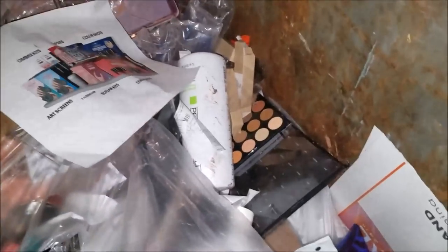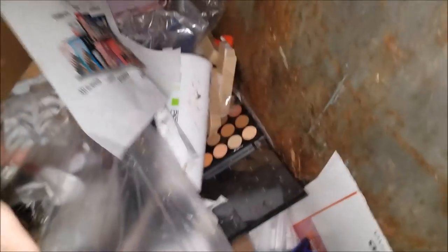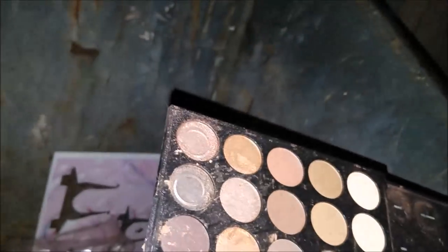I see pallets — hold up, let me jump down and grab this. They're stuck in here. Look at that pallet! Looks like there's one pan missing and that's it — one pan missing and that's it.